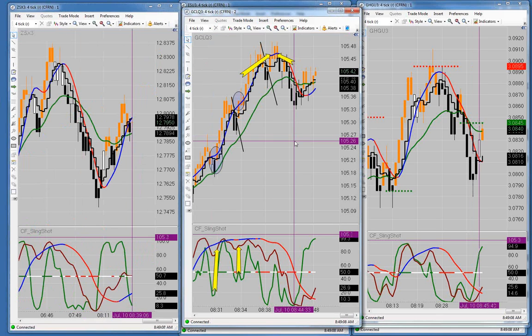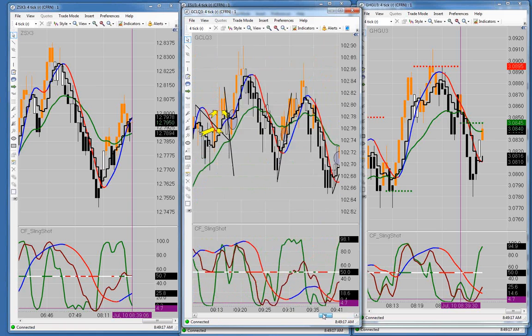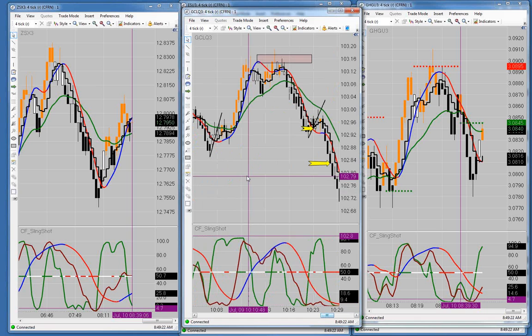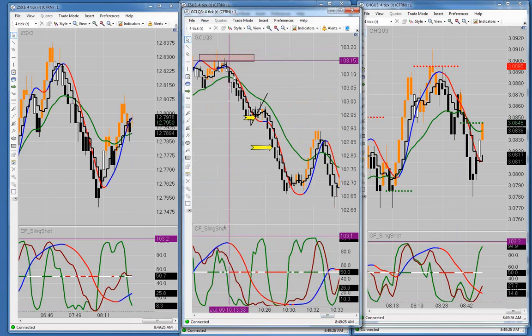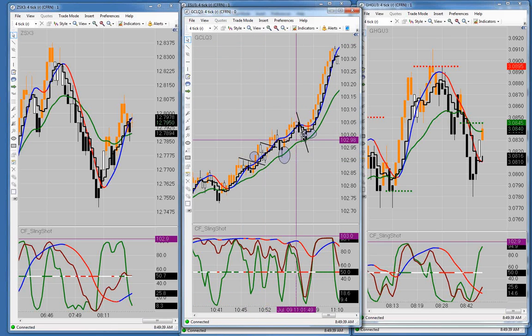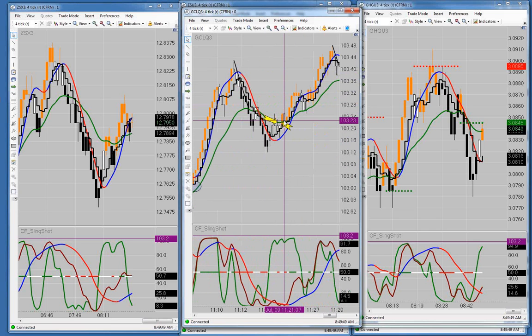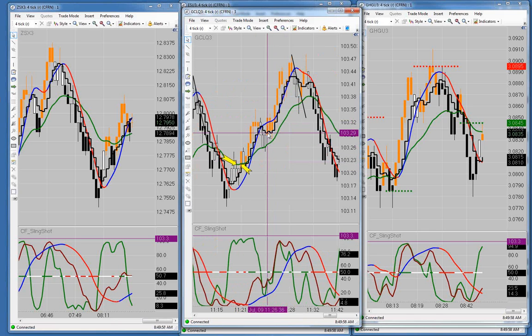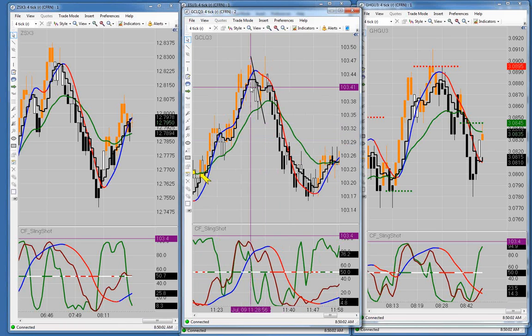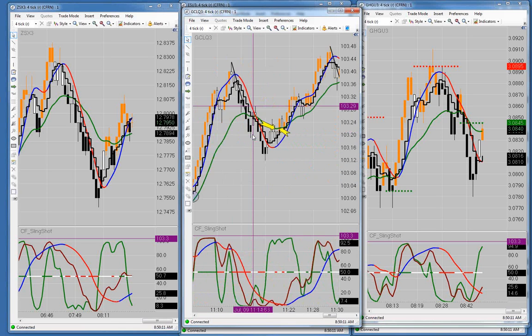On crude oil yesterday: we said there was topping action right here and got short over here. We took some profit — we're up 12 ticks, I think we took 10 ticks profit on that one. We missed a trade here, missed a trade here, missed a very nice trade right there. We also missed a trade right in here. We took a short right here and I think took a little bit of profit on that. Then missed another long trade right in here. That was the end of the morning session yesterday — those were the crude trades.